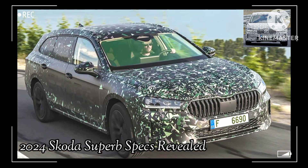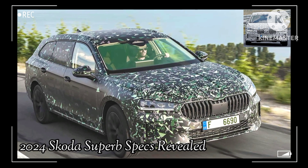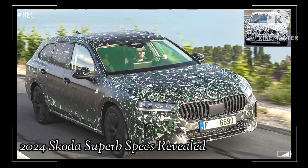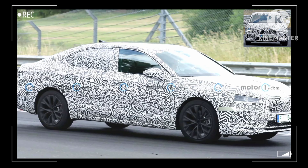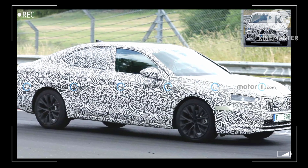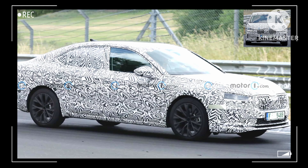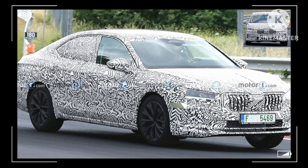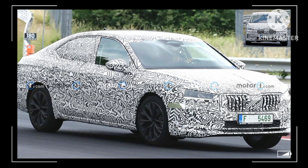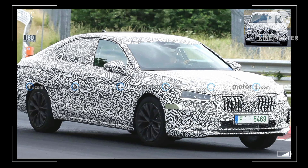Skoda will offer the Superb with a diesel engine: one tune makes 148 horsepower with the FWD setup, while the more potent version makes 190 horsepower with AWD. The Superb IV plug-in hybrid continues for the next generation — the 1.5-liter engine pairs with a larger 25.7 kWh battery, churning out 201 horsepower.